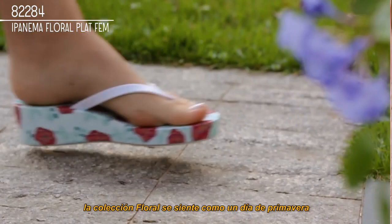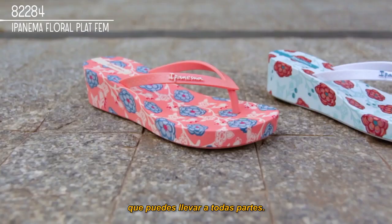The soft color palette makes this style romantic and feminine. Light and beautiful, the floral collection feels like a spring day that you can take everywhere. It represents pure joy and happiness.